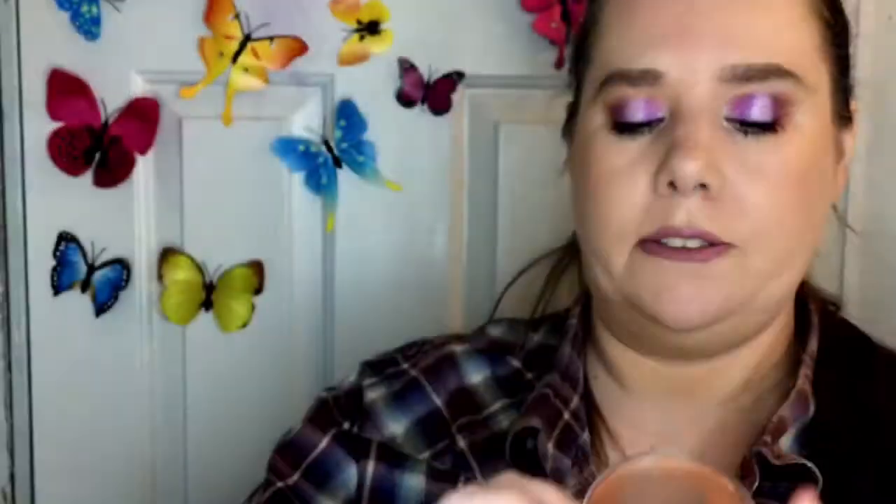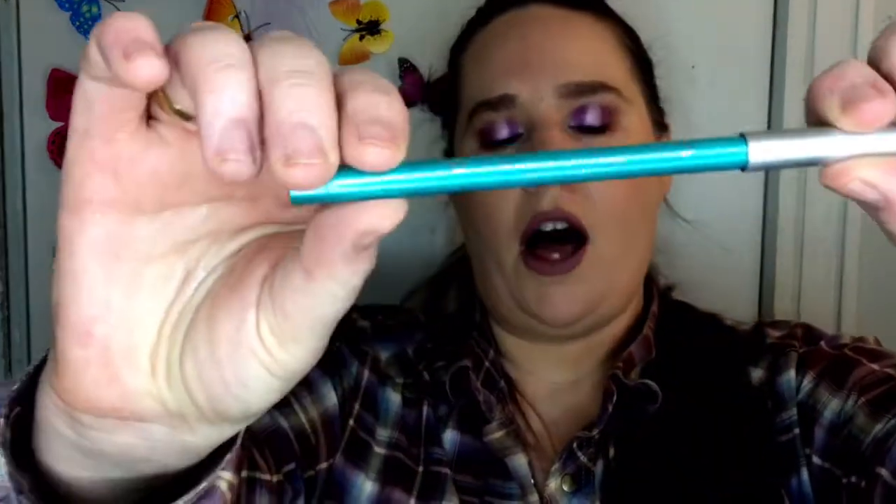The last highlighter is my Ofra trio from Nikki Tutorials. I use the lightest shade — a white — and the second shade. These are so smooth and so blinding, they're just gorgeous. The third shade would look beautiful on darker skin, but on me it doesn't work.